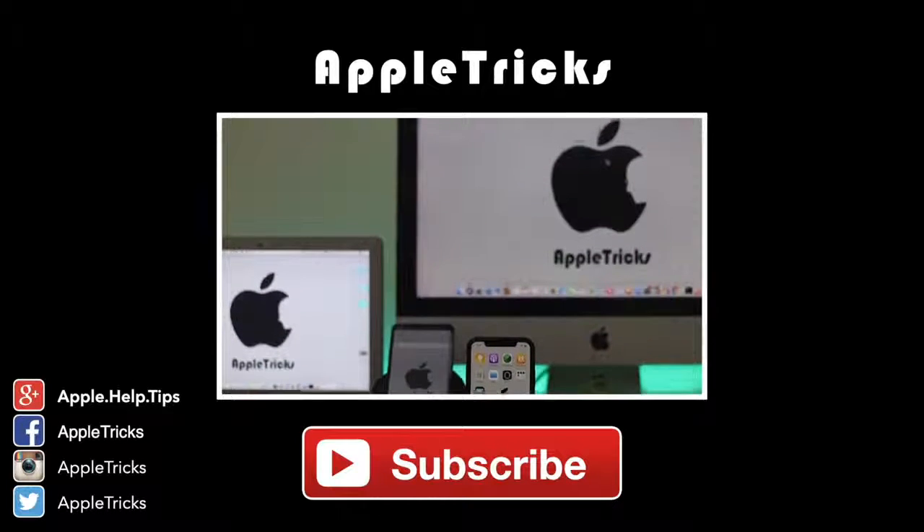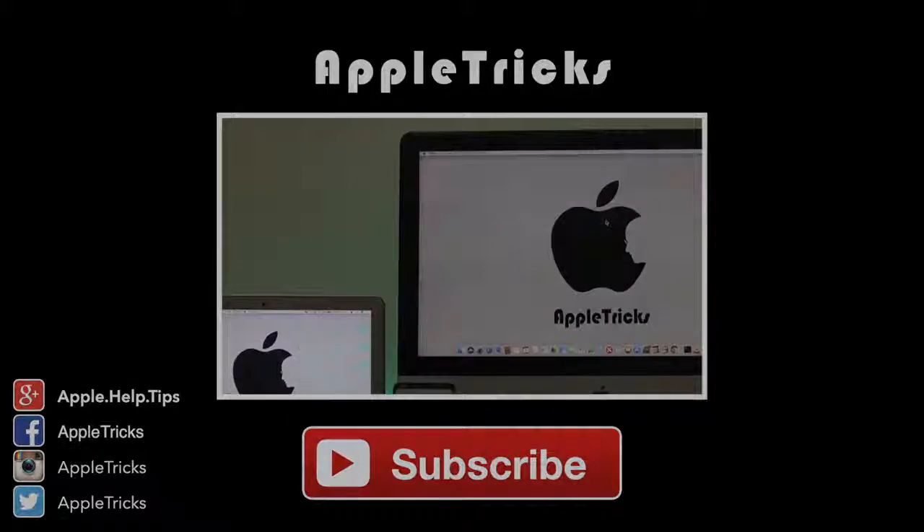Like and share the video to let others know about these amazing camera apps for iPhone XS Max. See you next time. Thank you.